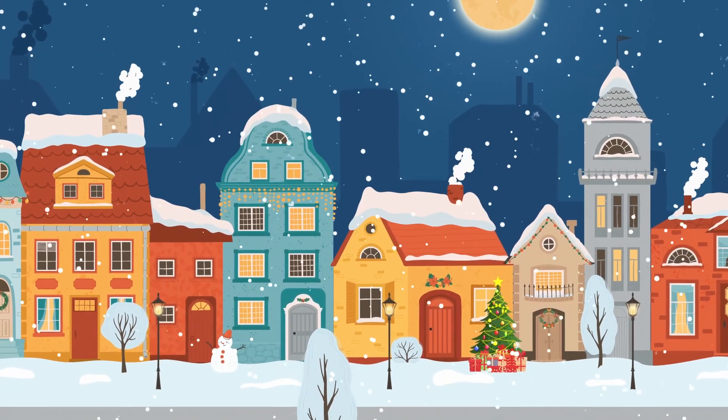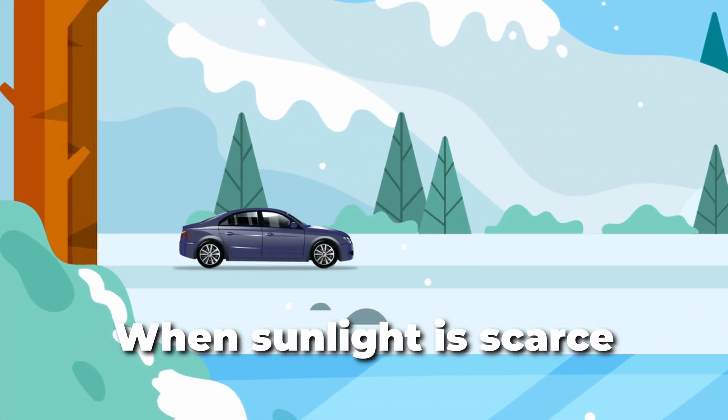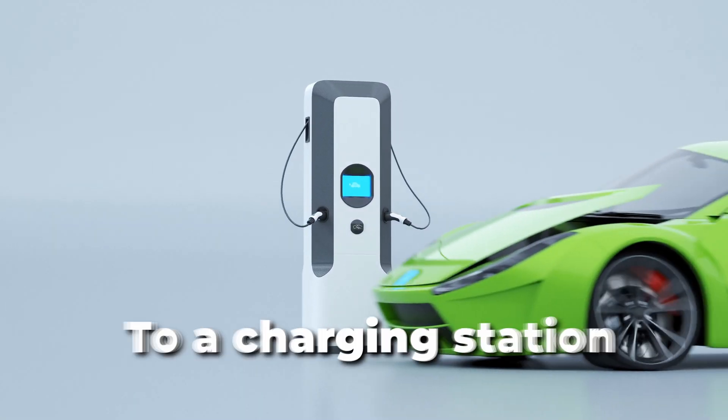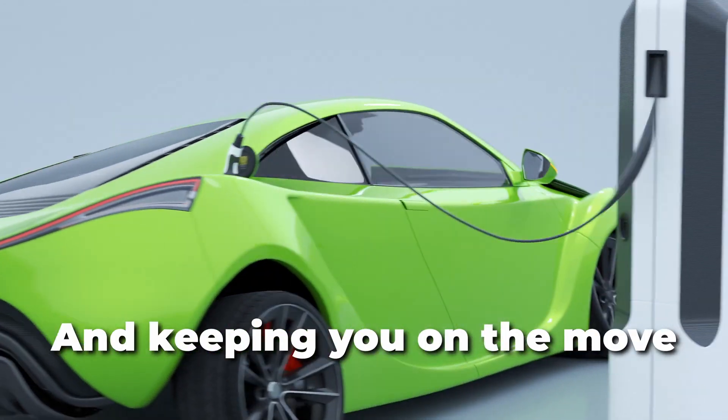But what happens when the sun isn't shining? On cloudy or snowy days, when sunlight is scarce, the solar cells generate less energy. However, your journey doesn't stop there. Simply connect to a charging station and let the electricity flow, replenishing the battery and keeping you on the move.